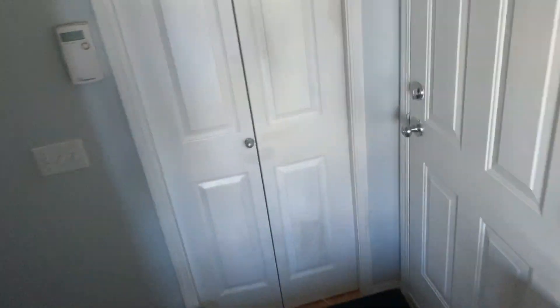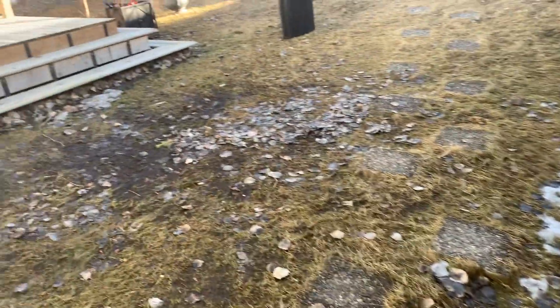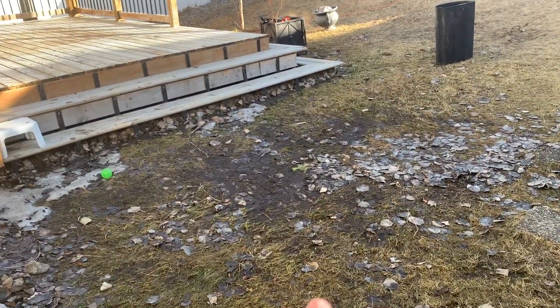I'm gonna go outside just to see how it actually looks. Our goods. We did break, but this was still frozen yesterday.